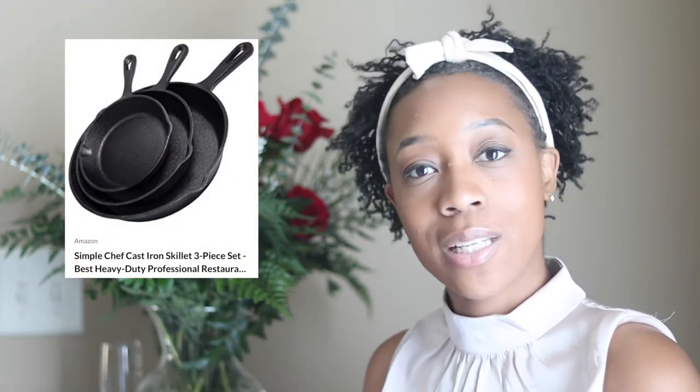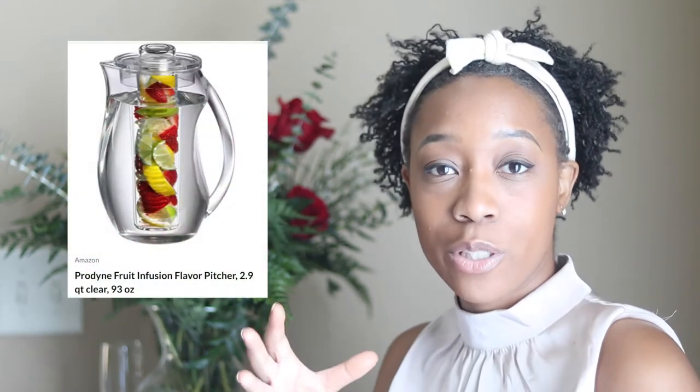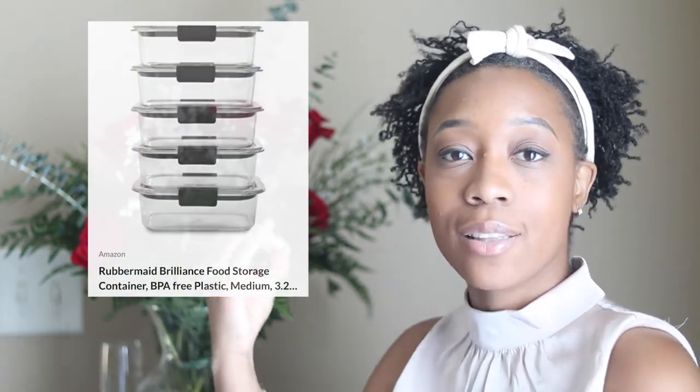Next we got a set of cast iron skillets — cast iron skillets are up there with Dutch ovens, they are game changers. We currently only have one, so it would be great to have more in different sizes. Next is this fruit-infused pitcher — perfect for our fridge and freezer. I cannot wait to show you the fridge and freezer at the new place. I am so looking forward to all the storage and space, and I plan to have the most organized and aesthetically pleasing fridge I've ever had. Next we got a ton of food storage containers — organization, aesthetics, and long-lasting food are all very important for the fridge.